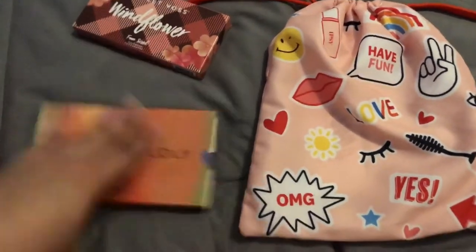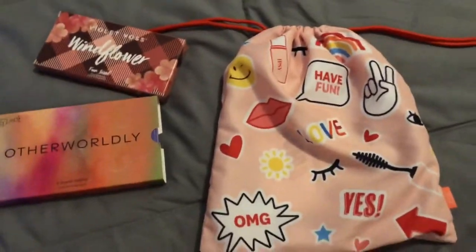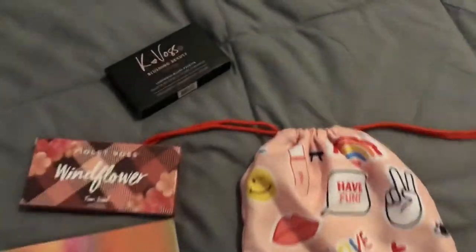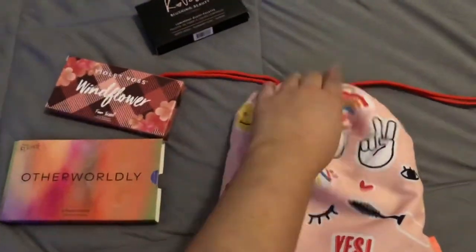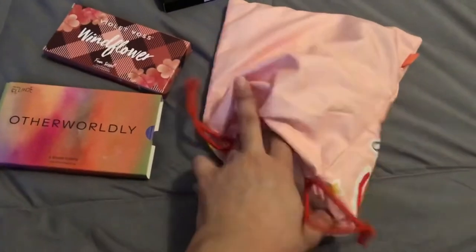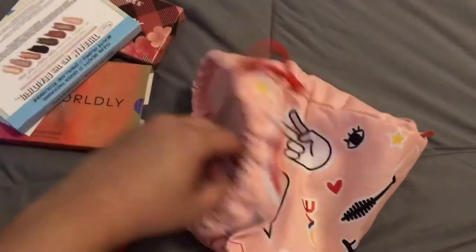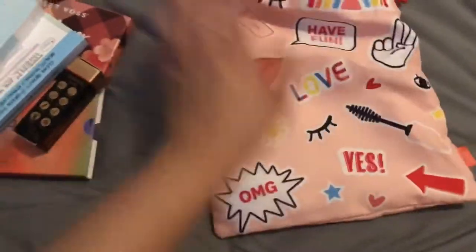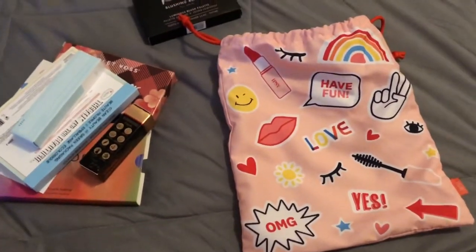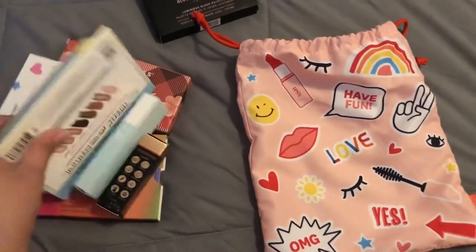I did an add-on, so one of the items is not going to be from what came in my month. You're supposed to get five full-size items and a value of a hundred dollars or more in each bag. These cost twenty-five dollars a month plus shipping. With the Plus bag you get to select three of your items and the other two are Ipsy picks for you.